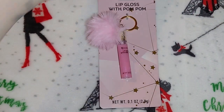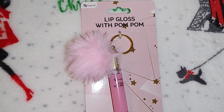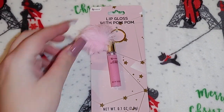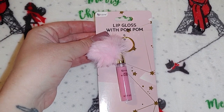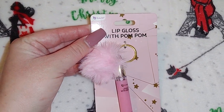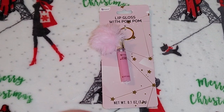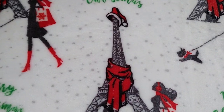I found these and thought they were really cute — I got three of them. They're the Be Pure brand lip gloss pom-poms. I got two of the baby pink and one of the hot pink. One I'm going to keep, one is going to go in Kaylee's stocking, and the other will probably be gifted out.